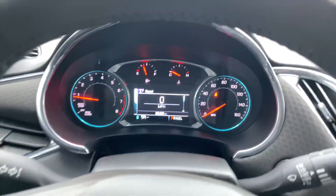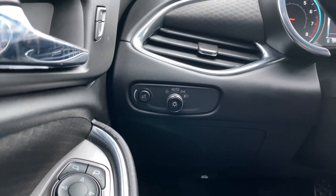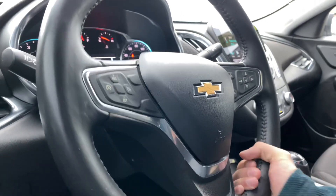This model currently has 65,399 miles. On the left-hand side, we've got dash illumination controls as well as automatic headlights. The steering wheel unlocks from down below — you can tilt and telescope it to get it wherever you need.